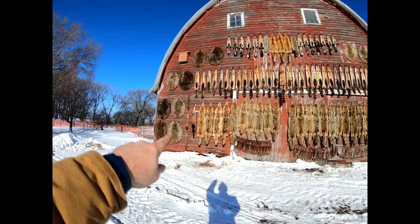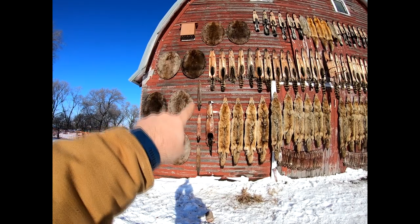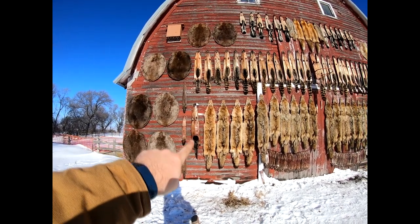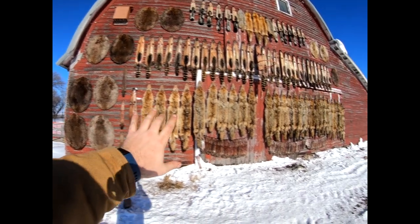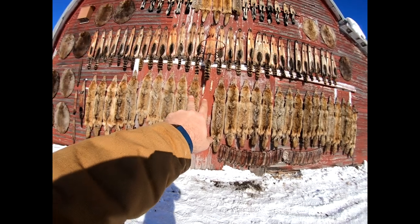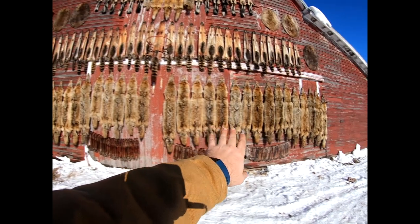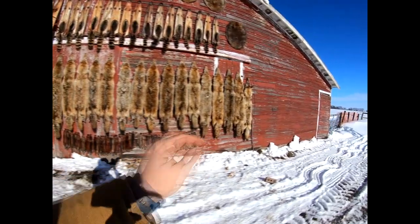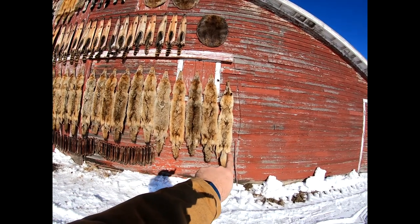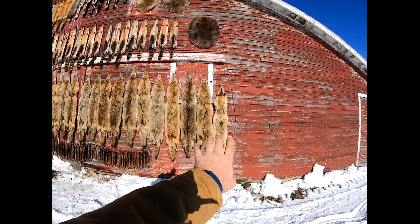Right over here next to the beavers, we'll get a little closer. There's three mink in a line, this one's an otter, and then down the bottom row we got coyotes, two weasels right here in the middle, and then more coyotes. There's 26 coyotes here. I actually trapped 26, but I threw one away that I tore, and this one I called in and shot — so that makes my 26 coyote.